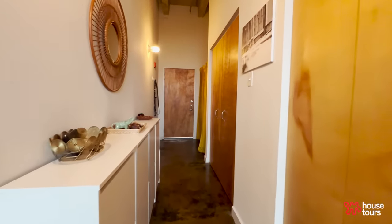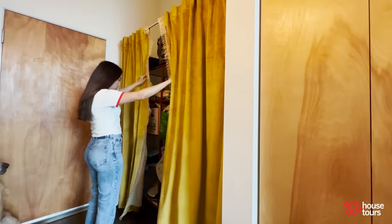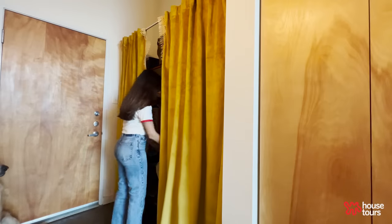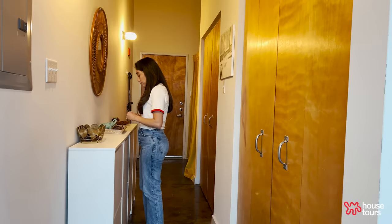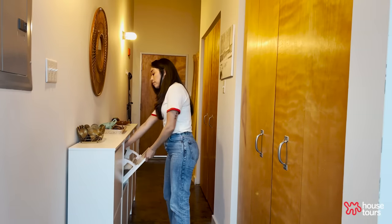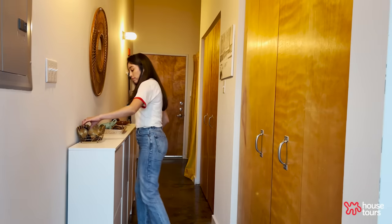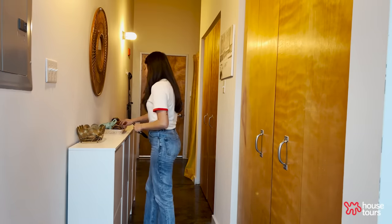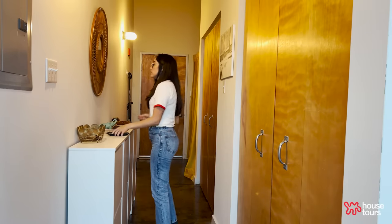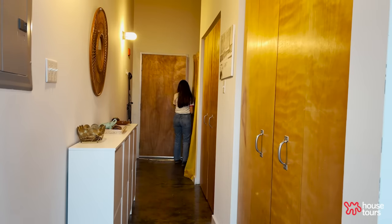This is our entryway, where we have all of our storage. We have two closets in here and then a makeshift closet that I created using an Ikea shelf, some tension rods, and curtain panels from Target. We also have shoe cabinets from Ikea — it's such a great way to store our shoes and they're really narrow, so they don't take up a ton of space. It's also become our drop-off station: whenever we get home we drop our keys in the bowl, put our sunglasses here, set a purse here — it doesn't feel cluttered or like anything's in the way.